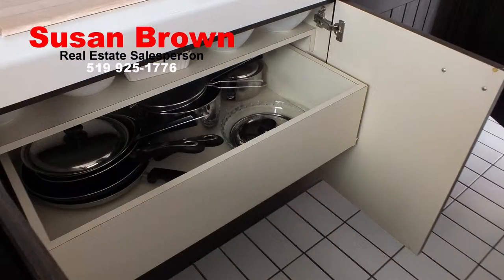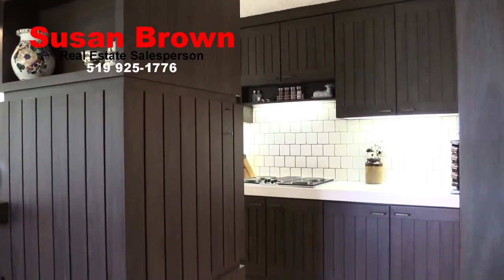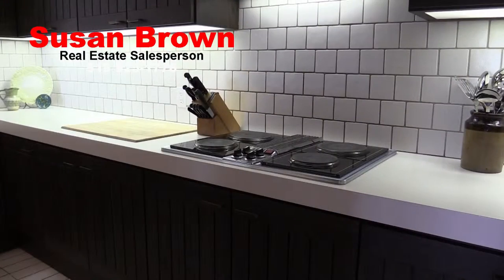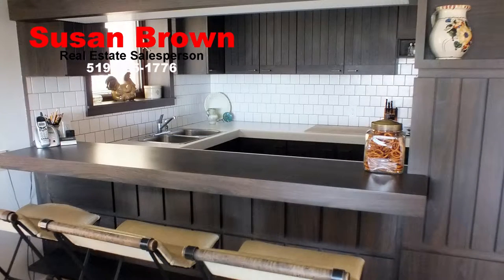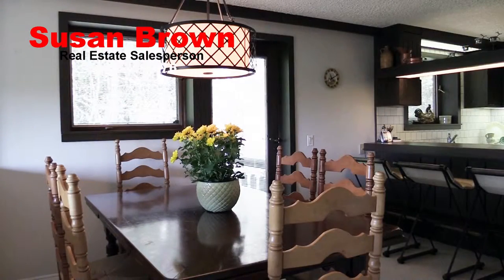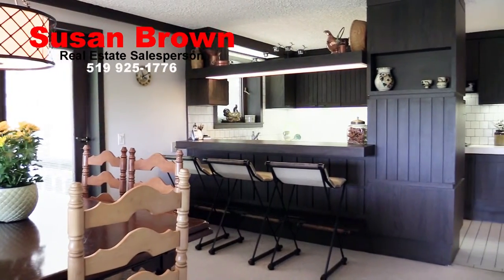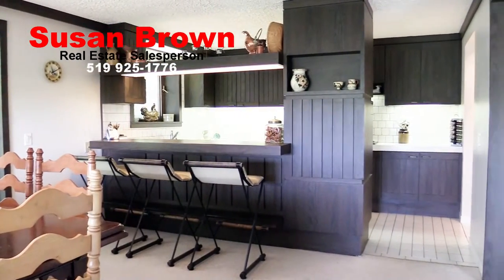Beautiful pull-out pot drawers behind four doors, and surprisingly there are 27 cabinet doors and drawers in all. Designed for wall ovens, stove top and a built-in area for a microwave, the designer planned this kitchen well. A useful pass-through from kitchen to dining room is also the perfect spot for a breakfast or wine bar to keep the cook company while they prepare your meal.